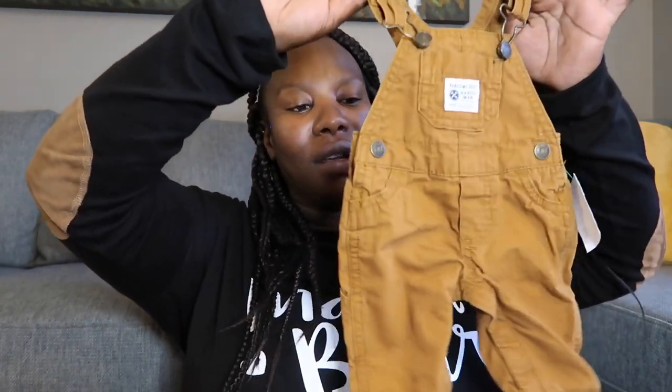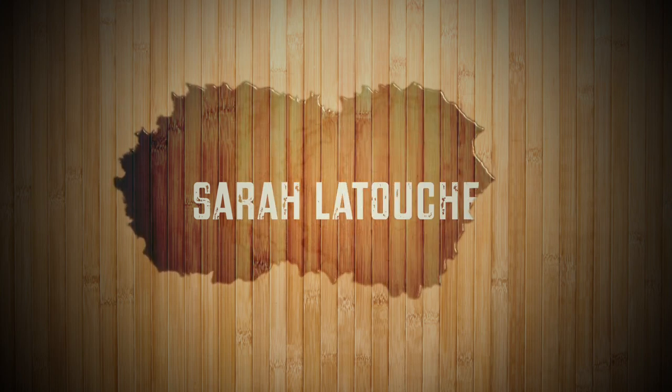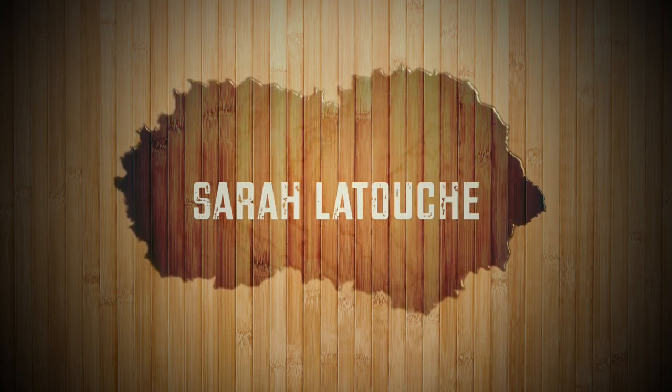Oh my goodness guys, look how tiny this is. Tell me this isn't cute. Hey friends, Sarah here. Welcome back to my channel.